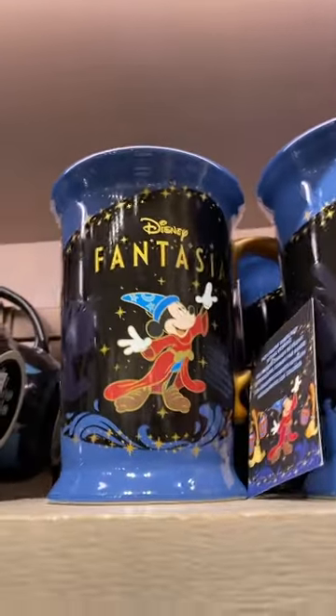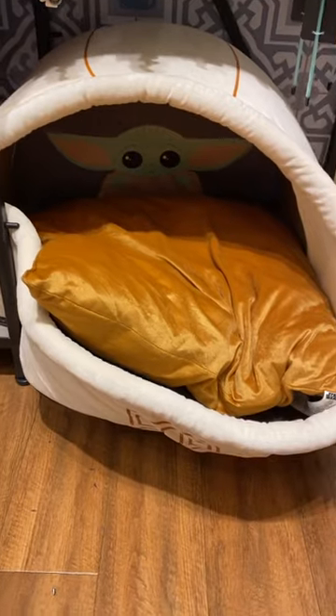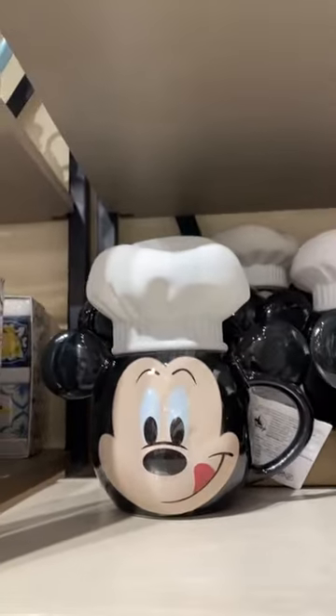Love that Fantasia mug. Look at this Baby Yoda dog bed — that's hilarious. And look at those pizza plates and this Mickey mug. That is so cute.